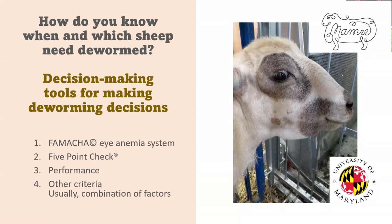So how do we know when to treat an animal and which animal to treat? There are several decision-making tools for making these deworming decisions. I'm going to go through each one: the FAMACHA system, the five-point check, performance, and other criteria or combinations of factors that you might use to make this decision.